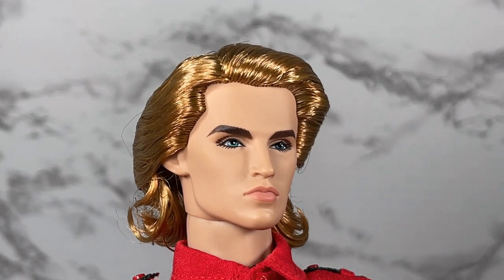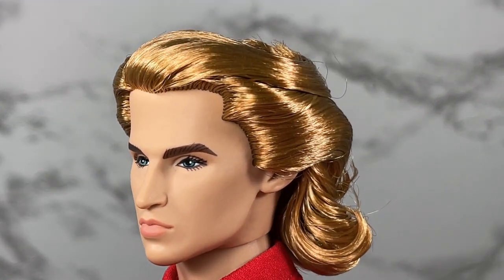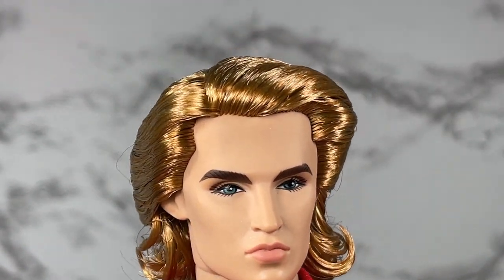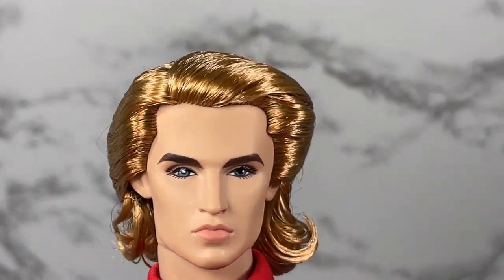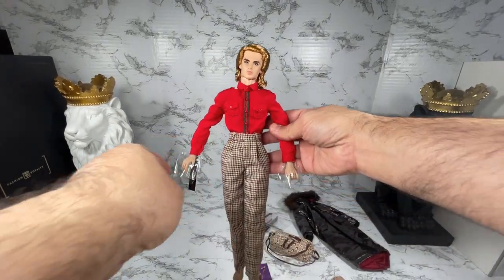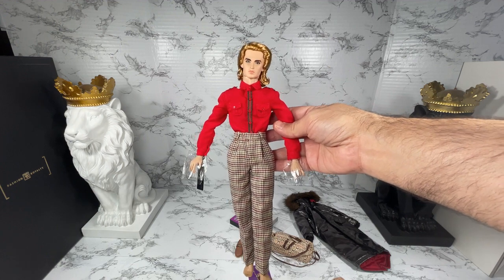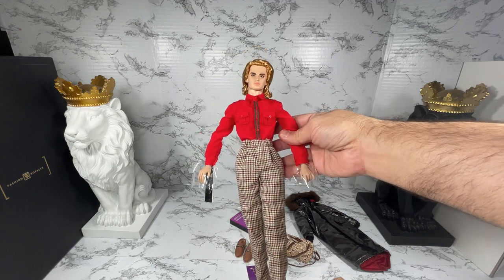Here's a close-up of Power of Influence Declan Wake. His head sculpt is of course Declan, his skin tone is listed as FR White, and his hair color is called Spiced Amber — it sounds so cool and it's really pretty. He is listed as having the Homme 1.5 body, which means he does not have a Quickswitch.